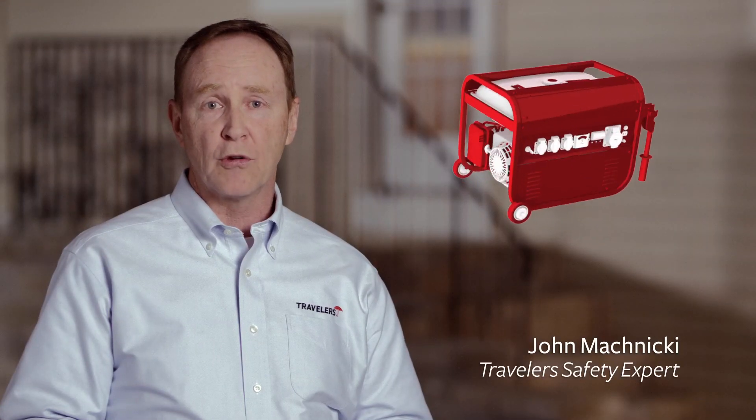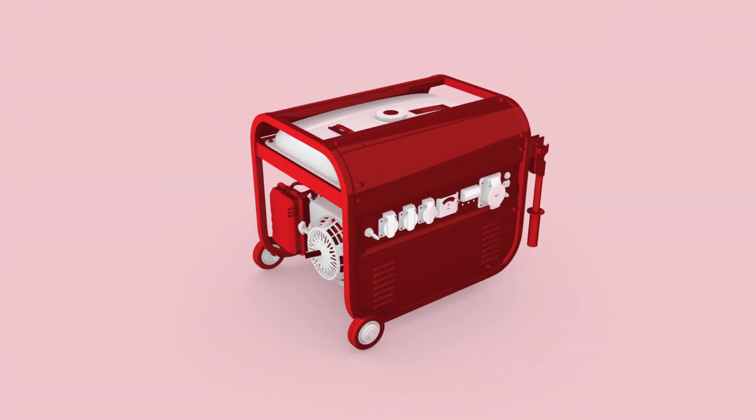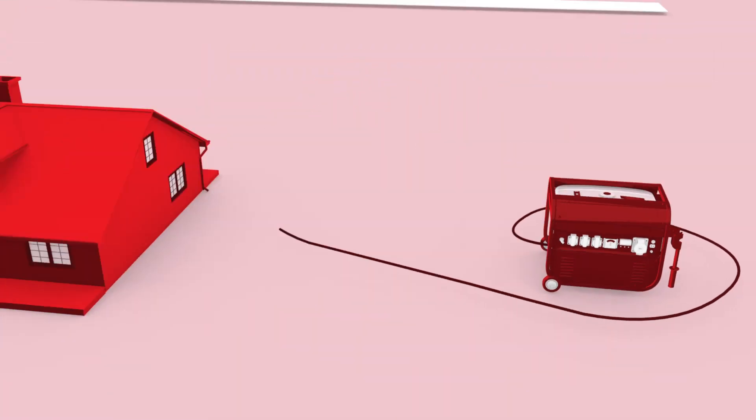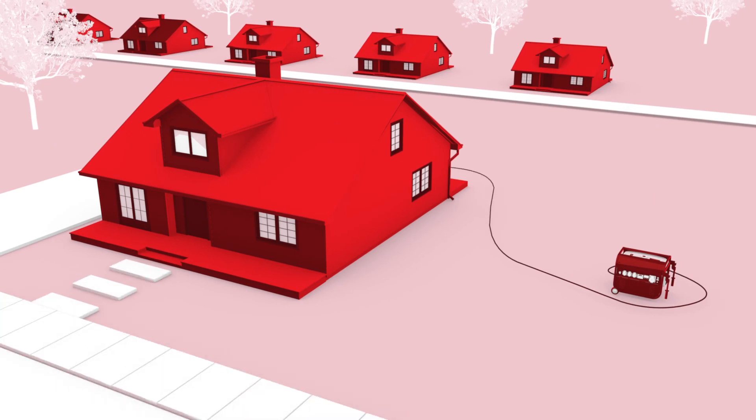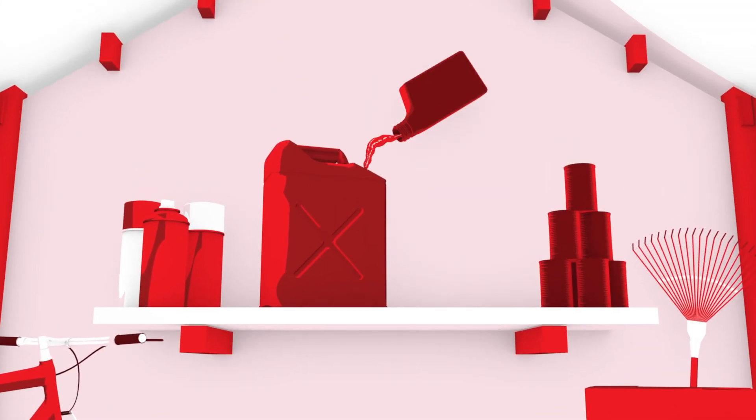While a generator can be a big help during a power outage, it can also be dangerous if you're not prepared. Always operate your generator outside and away from your home. Make sure fuel is safely stored in a cool dry place, and if it's going to sit unused, add a fuel stabilizer.